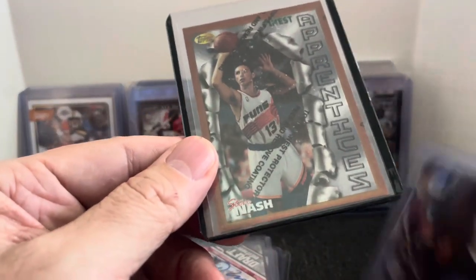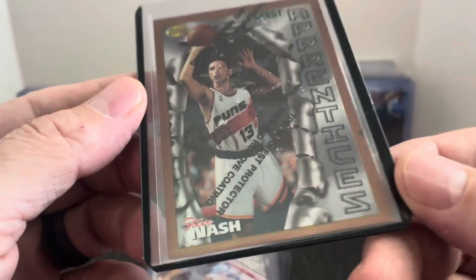Sticking with all the Phoenix guys — Steve Nash Finest rookie card. This is easily a $5 card here locally. Picked that one up for a dollar.